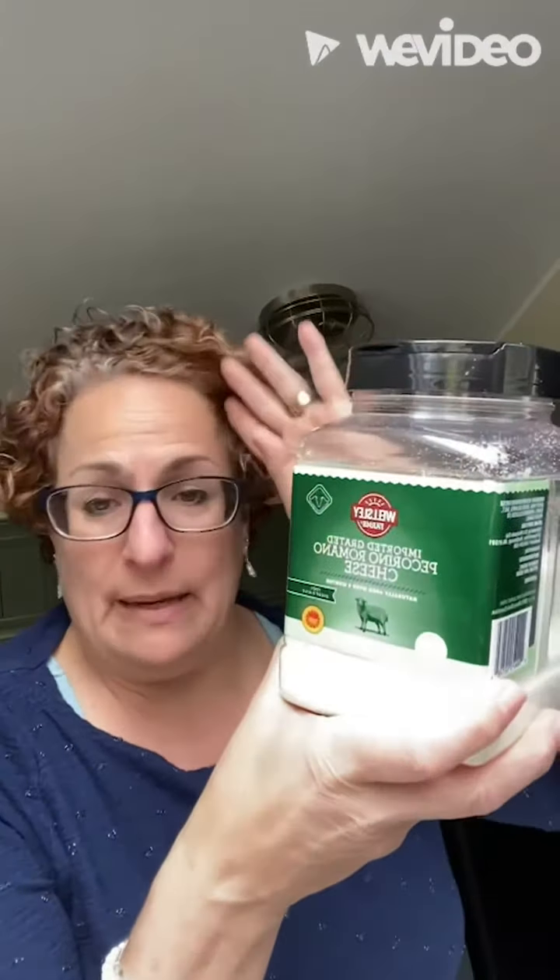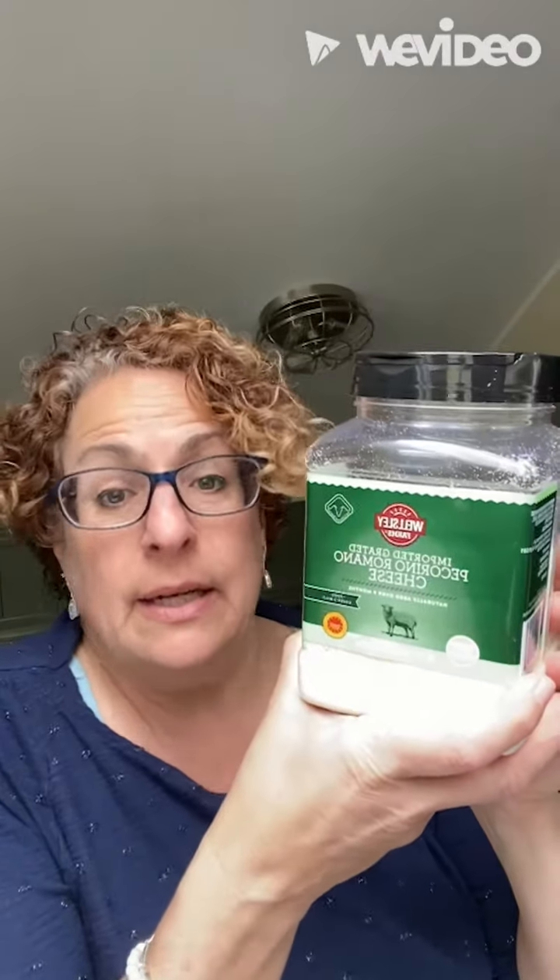I know it says Parmesan. It might be — I haven't had it chemically tested. It does not taste good. Pecorino Romano cheese — it's a game changer.